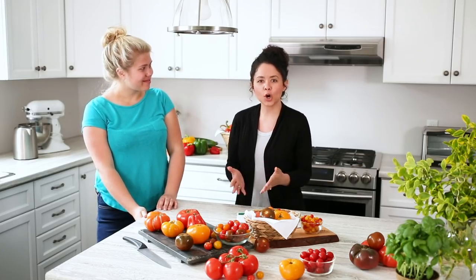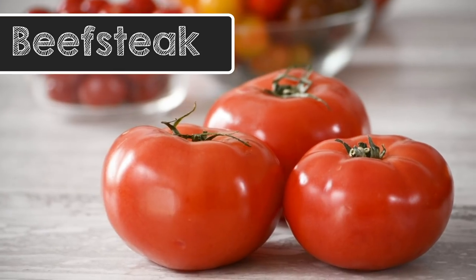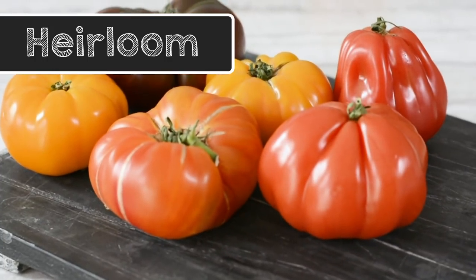Ontario greenhouses grow so many different kinds of tomatoes — from cluster to beefsteak, grape and cherry. Traditional heirloom tomatoes are also available, not to mention all the different varieties that are being naturally developed every day. So be sure to keep an eye out.